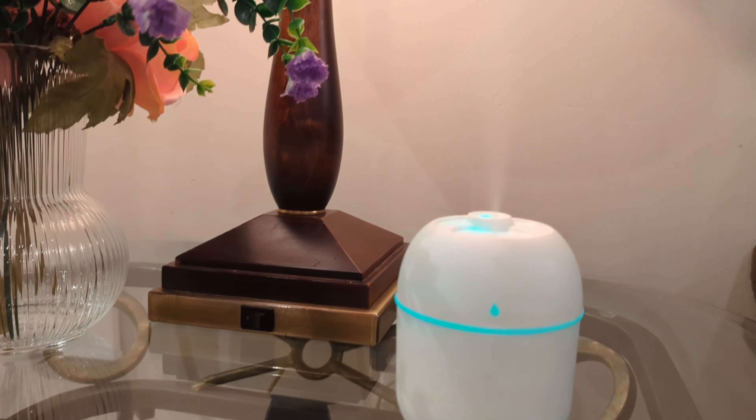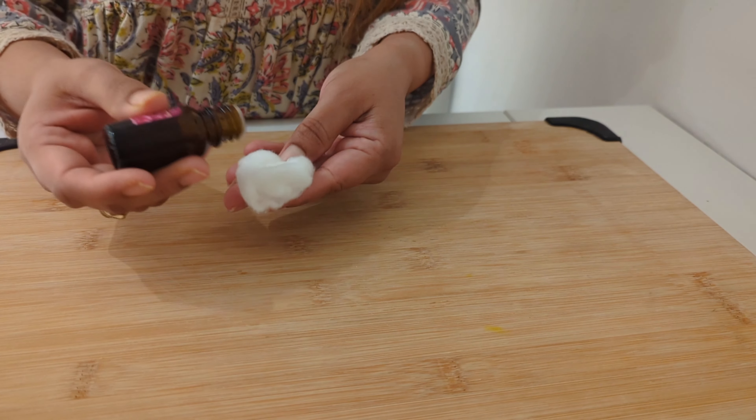Take your favorite essential oil — I am using peppermint — and put some drops on a cotton ball. Put it in your cupboard. Your cupboard will always smell amazing.